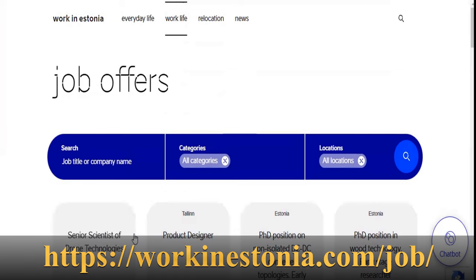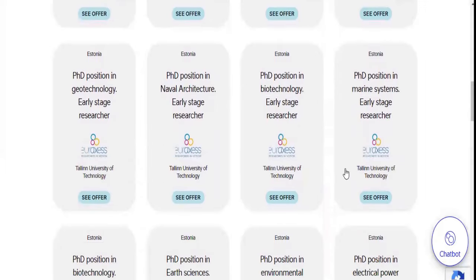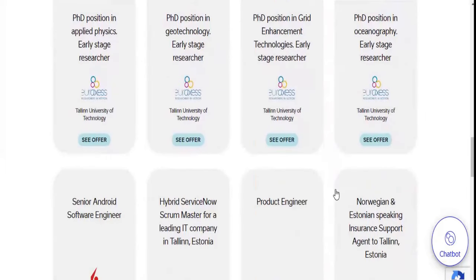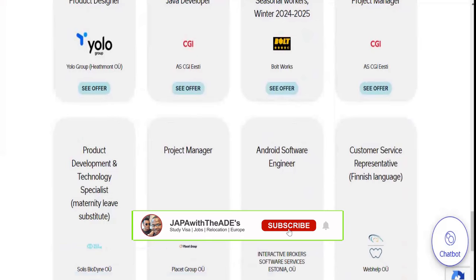The second website is workinestonia.com/job. You can search based on the type of job, the categories, and the position you are looking to apply for. You also need to design your CV accordingly. For seasonal jobs in agriculture, crop or animal productions, manufacturing and soft drinks, those are the types of jobs you would need to apply for a seasonal work permit for, and these types of jobs are in high demand.